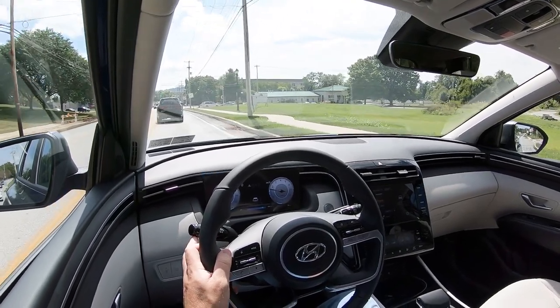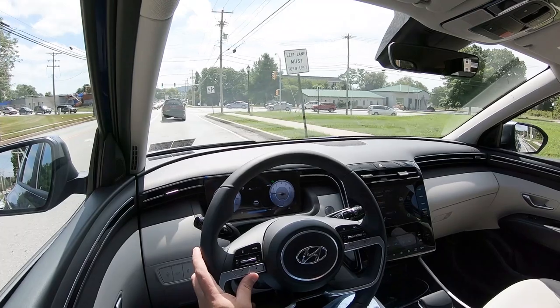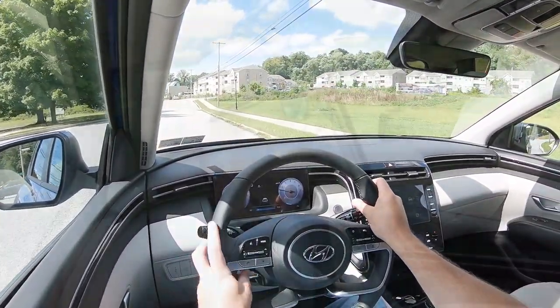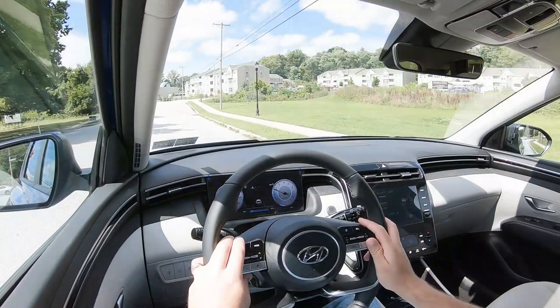Touching on suspension and handling: independent McPherson strut front suspension, independent multi-link rear suspension, and gas-pressurized shock absorbers. Ride quality is probably the first thing I muttered to myself when I started driving — this thing is a pretty darn smooth ride. I expected to feel a little more of the road, but the Tucson surprised me. Steering tends to lean a little on the heavier side, which I actually like.